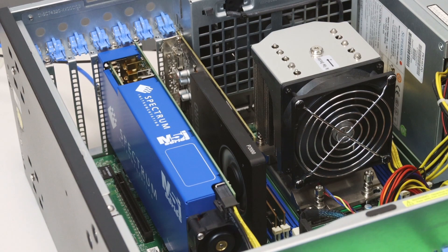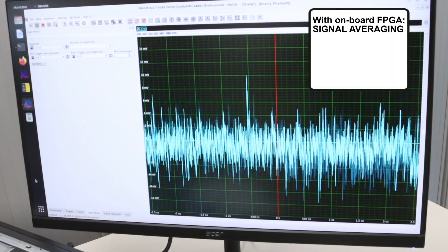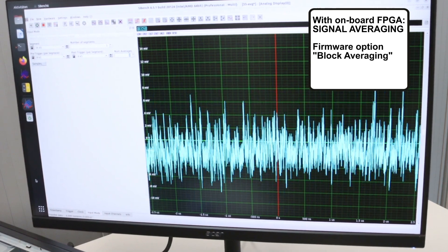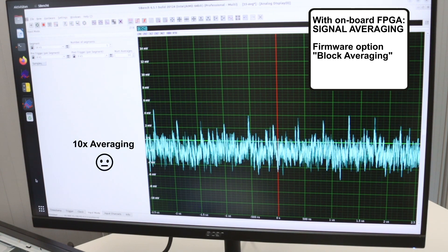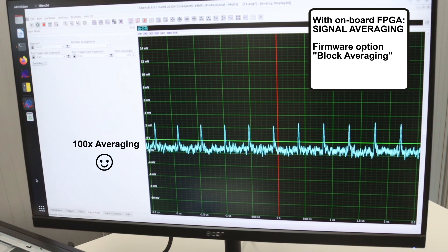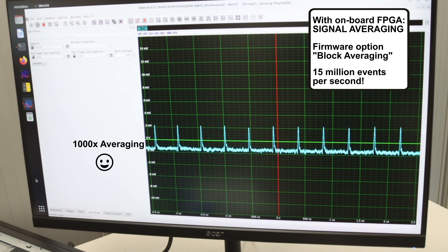Here comes another example. When working with shorter waveforms, the digitizers of the M5i 33 series also have large on-board FPGAs that can be used for signal averaging. A special firmware option known as block averaging is available to help remove unwanted signal noise. The process improves both the final measurement resolution and the signal-to-noise ratio. Block averaging can be used for waveforms that have from 64 samples to 1 mega samples and it is able to handle acquisition rates as high as 15 million events per second, making it one of the fastest systems on the market to average signals.